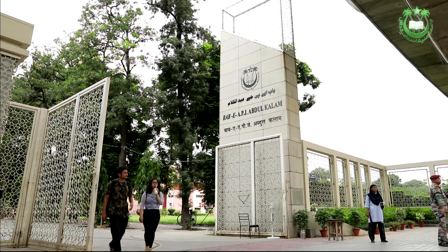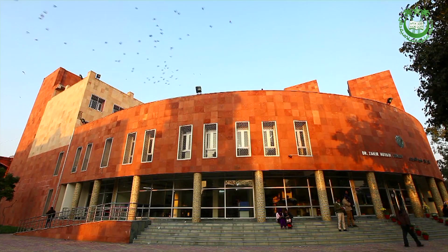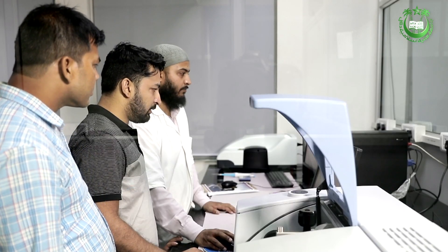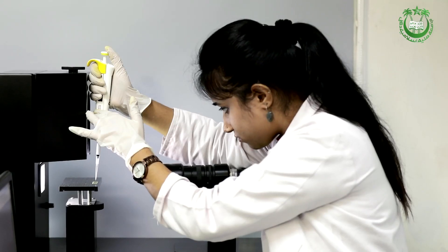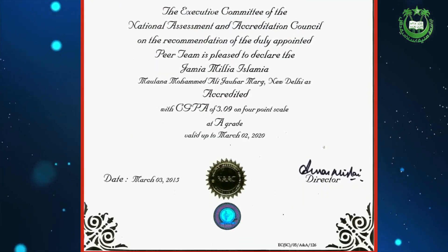Jamia Millia Islamia was established in 1920 and became a central university in 1988 by an act of parliament. The institution today holds the torch of illumination, giving shape to ideas and fostering innovation. Jamia has been accredited Grade A by NAAC in 2015.